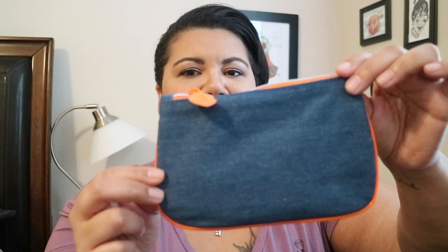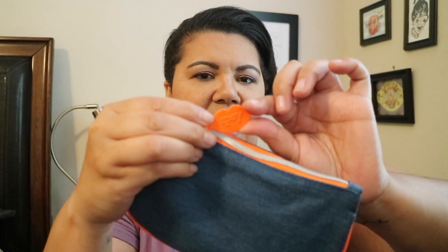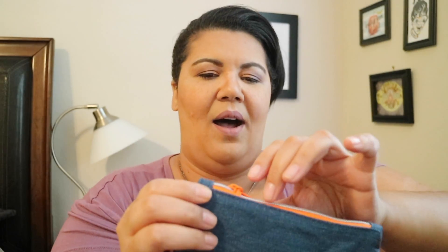My Ipsy bag had two things inside that were too big to fit in the bag. The bag itself is a super cute denim bag with neon orange piping — it has cute little lips which gives it a nod to Valentine's Day. I think it would have been cuter in pink or with a patch that said 'love you' or 'lips,' but who am I to tell Ipsy what to do.